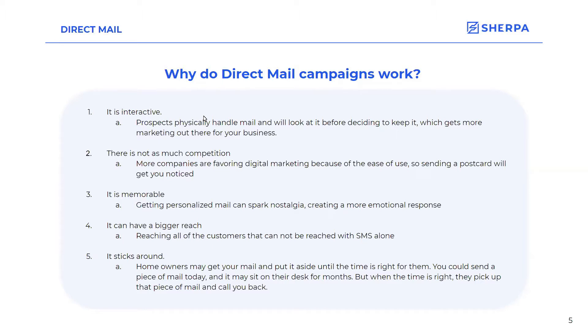And therefore it does make it memorable. Seeing a postcard — direct mail campaigns can spark nostalgia and create a more emotional response. You can have a bigger reach — you can reach all of the customers that can't be reached through digital marketing alone, through SMS. And it sticks around: they might keep it on their counter, put it on their desk, and it sparks that idea in the back of their head that they might be looking to sell their house, and they can pick it up a few months down the road.